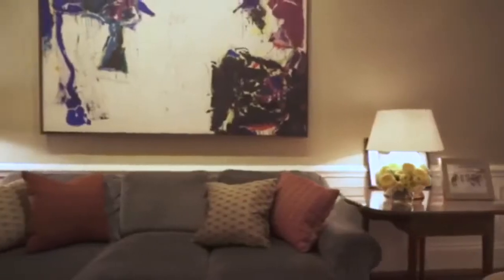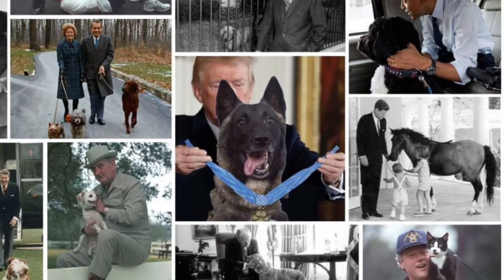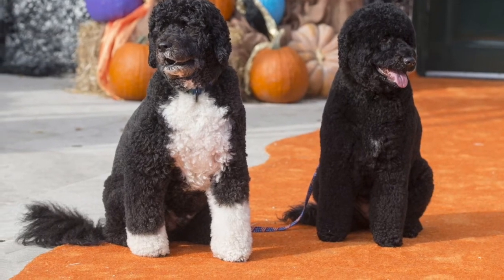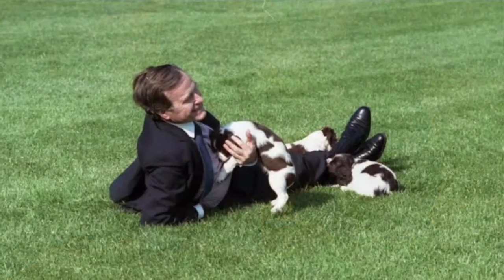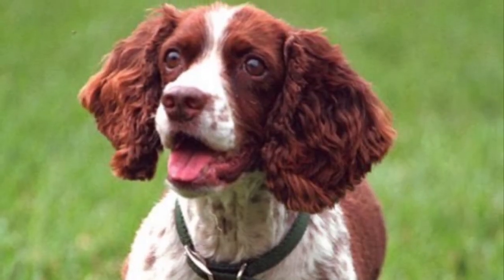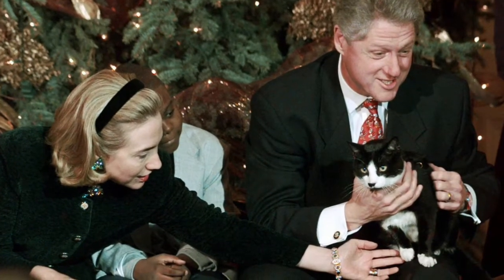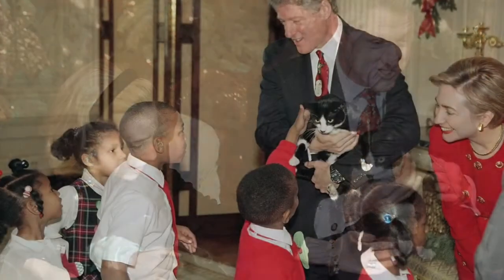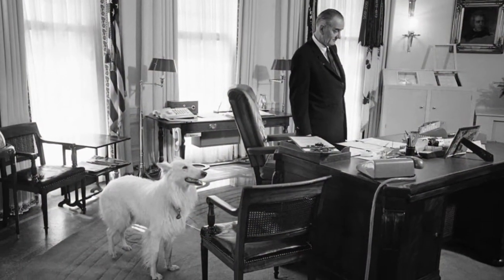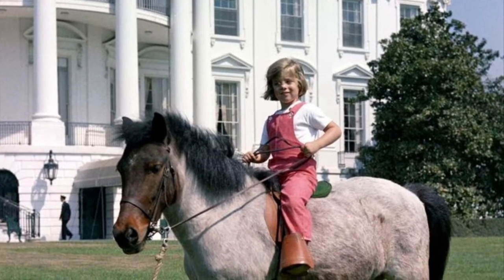Presidents and their families aren't the only ones to live in the White House — presidential pets and animals have roamed the grounds. Family dogs Beau and Sunny were quite the sight during Barack Obama's presidency. The Bush family — both father and son — served as president, and each had English Springer Spaniel dogs. Bill Clinton had a black-and-white cat called Socks; it was a stray the family adopted in 1991. Caroline, the daughter of John F. Kennedy, had a pony named Macaroni.